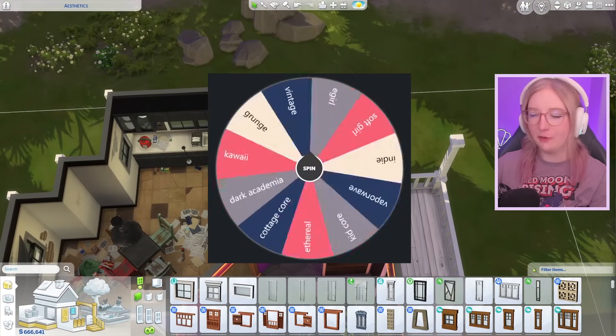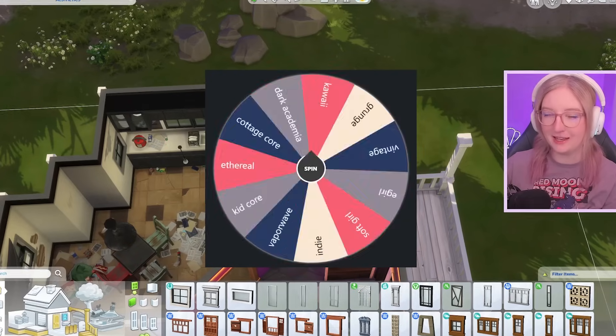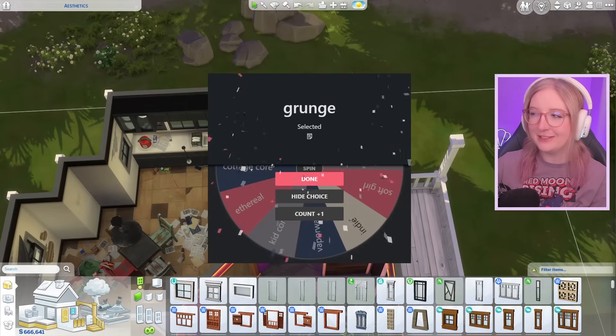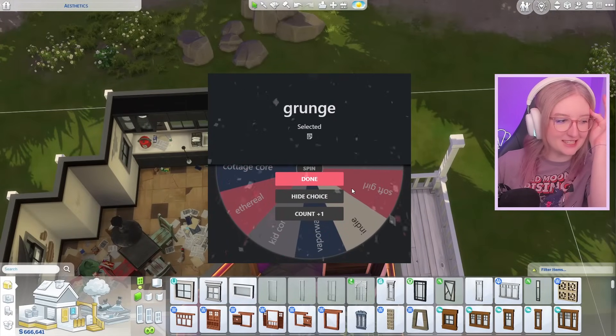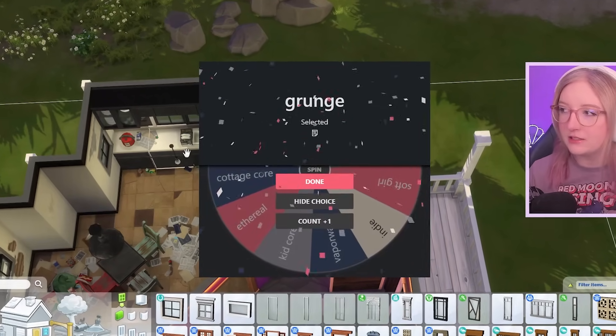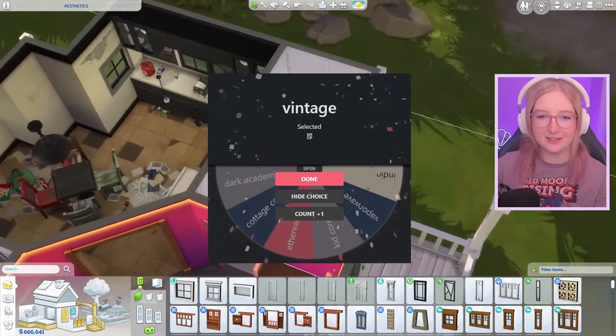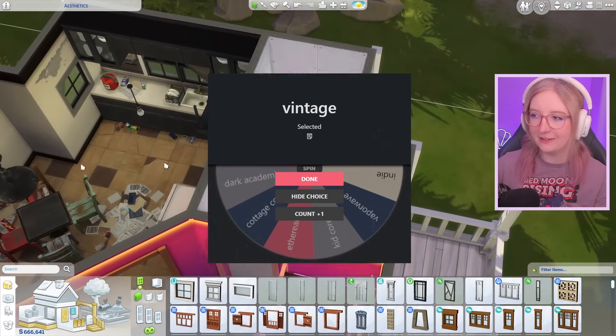I'm hoping it's something easy-ish. Grunge! I don't want to do grunge right next to the grunge kitchen, so I'm gonna spin again. Oh my god, it's grunge again — the wheel wants grunge! No, stop — is it rigged? Oh okay, vintage! That's kind of exciting to do an office in a vintage style.